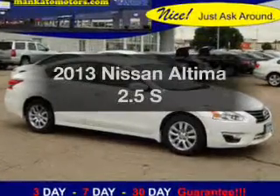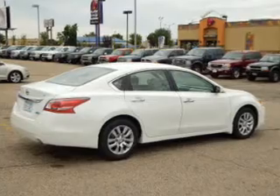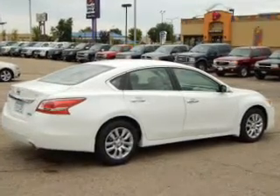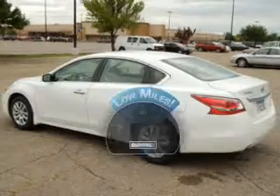Get noticed in this 2013 Nissan Altima. If you're looking for an automobile with great attributes, look no further. With low miles, this automobile will take you far and get you where you want to go.